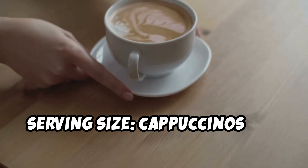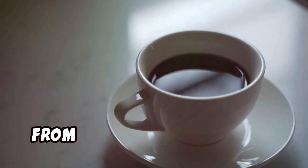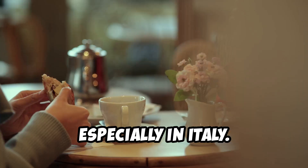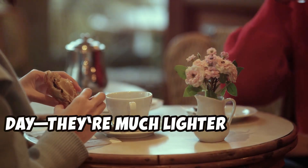Serving size: cappuccinos are usually smaller, around 6 ounces, whereas an Americano typically ranges from 8 to 12 ounces. Time of day: cappuccinos are more of a morning drink, especially in Italy. But Americanos? You can enjoy them any time of day — they're much lighter without the milk.